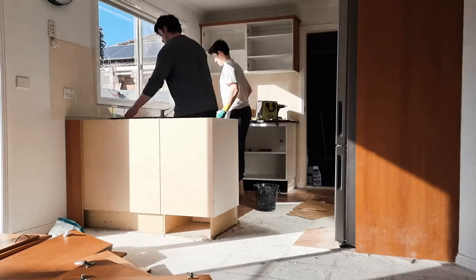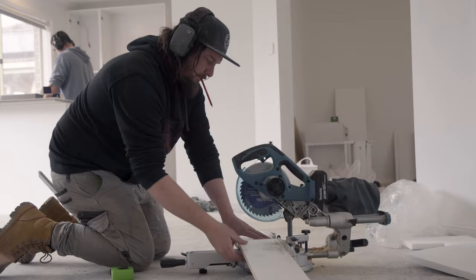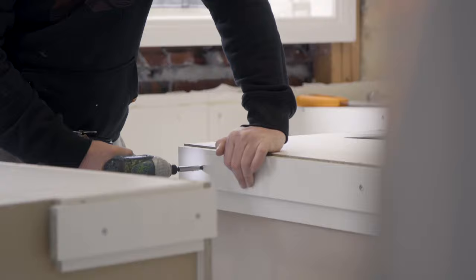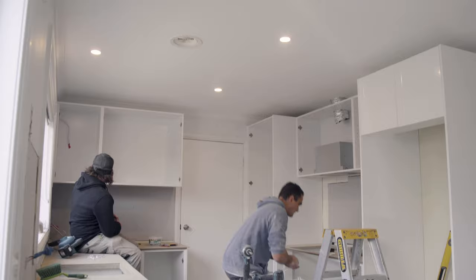I ripped out the kitchen with the help of some family, which helped us save a bit of money, and we ripped out the floors too. From here we got a whole bunch of trades through. We got Jamie, who was a recommended installer through Kitchen Shack, and he did a great job coordinating all the trades from the fit-out before and after. This made the process really easy for us and saved us a lot of hassle.